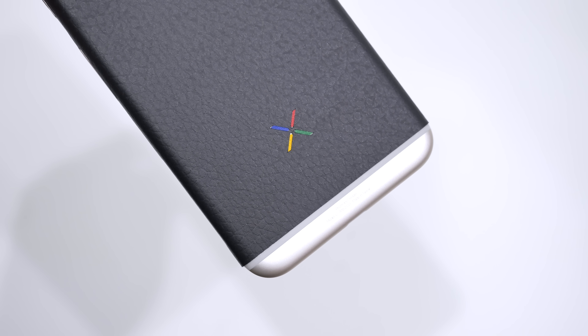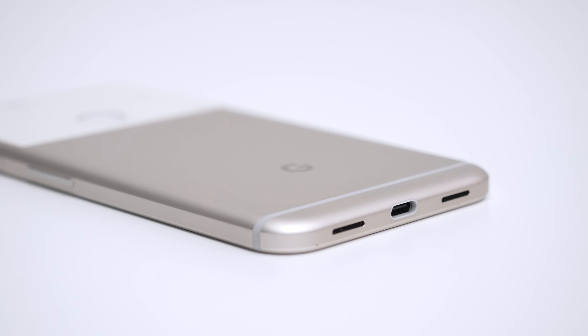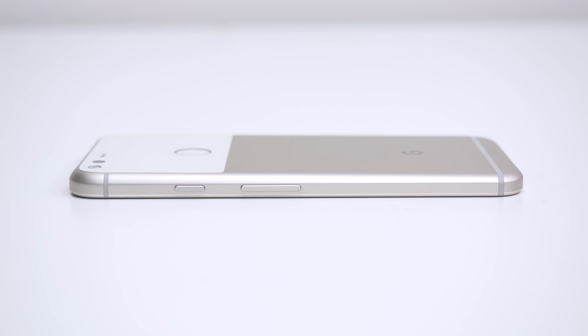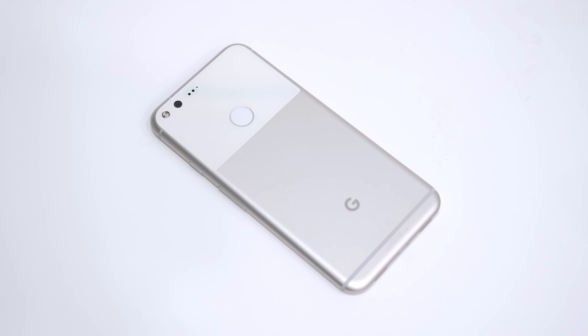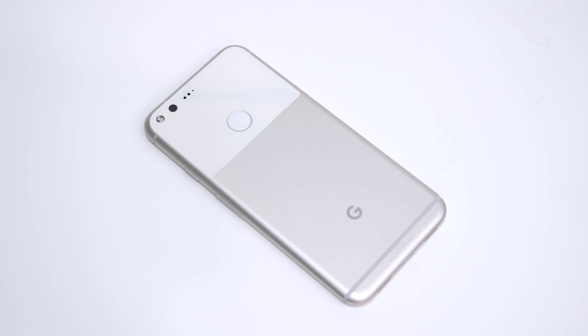I will drop a link to it down below if you guys are interested. Water resistance isn't absent from the Pixel XL but it is surprisingly lackluster. The official rating is IP53, meaning the device is barely resistant to water and dust, being able to withstand nothing more than raindrops. Google's reasoning for this choice is that they simply ran out of time. This would have been fine if the phone didn't come at a premium starting at $769 in the US.